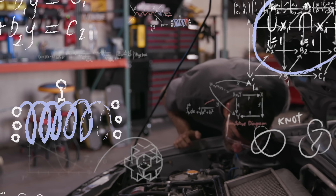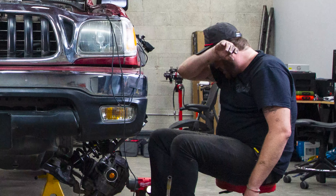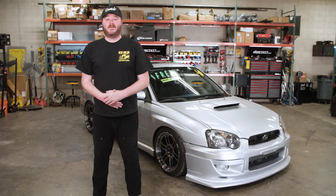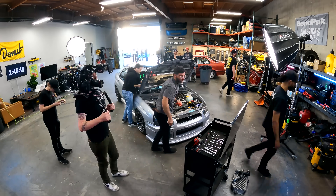Along the way, we'll talk you through what's going on in Tim's head so that you can learn how to think like a mechanic and get the skills to take on a problem like this on your own someday. Will he be able to fix it? I don't know. Let's find out.